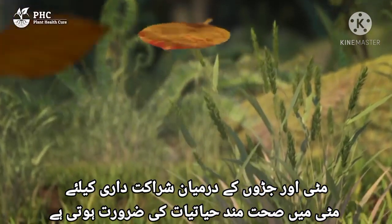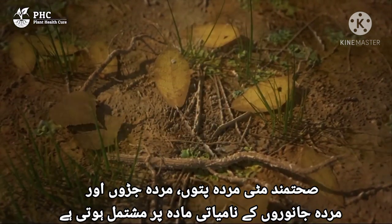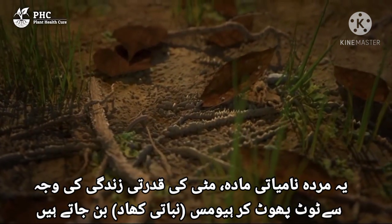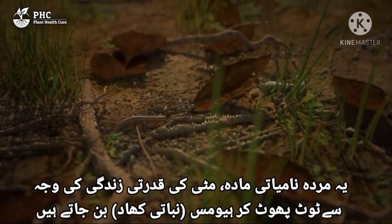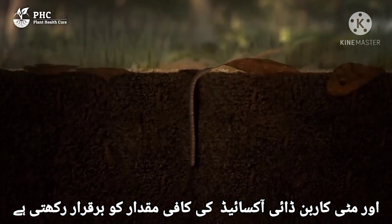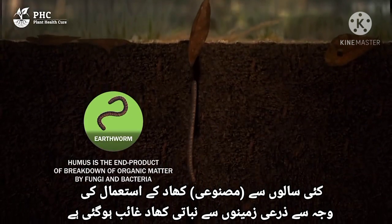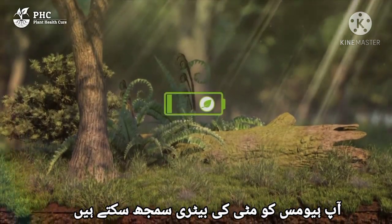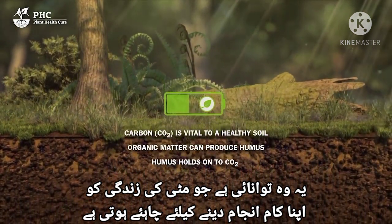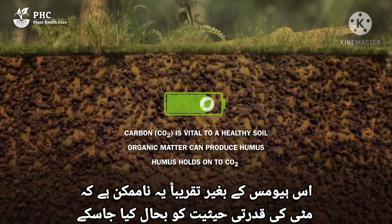The partnership between soil and roots requires healthy soil biology. Healthy soil contains organic matter from dead leaves, dead roots and dead animals. This dead organic matter is broken down in nature by soil life to become humus, creating a great deal of food for soil life and retaining plenty of CO2 in the soil. Years of using fertilizer has caused the humus to disappear from agricultural land. You could think of humus as the battery of the soil—it's where the energy is stored, the energy that the soil life needs to do its work. Without the humus, it is almost impossible to achieve natural soil recovery.